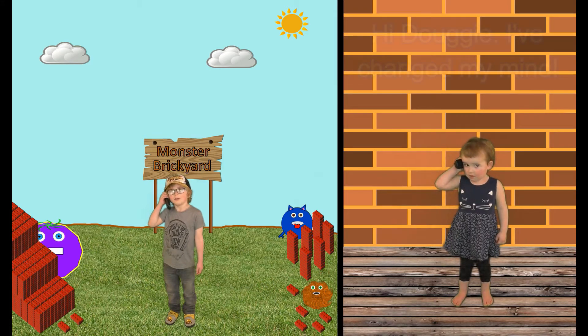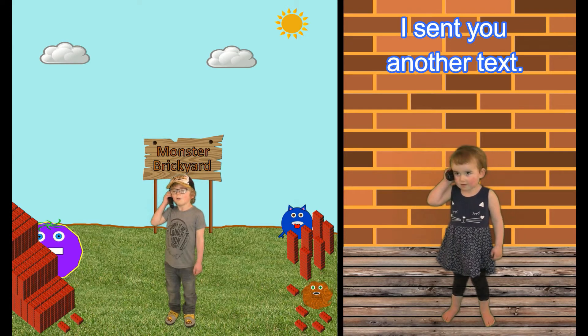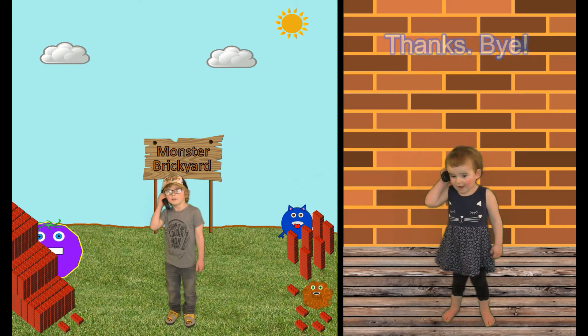Hi Elena! I'll change my mind, I'll send you another text. OK, I'll check it now. Bye. Thanks. Bye.